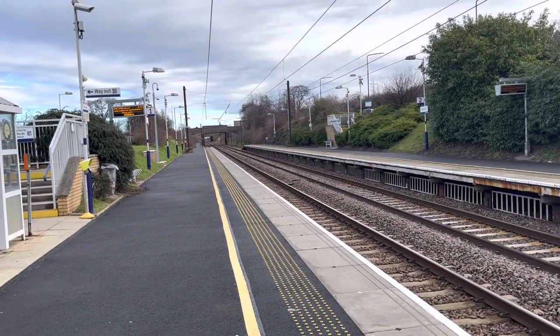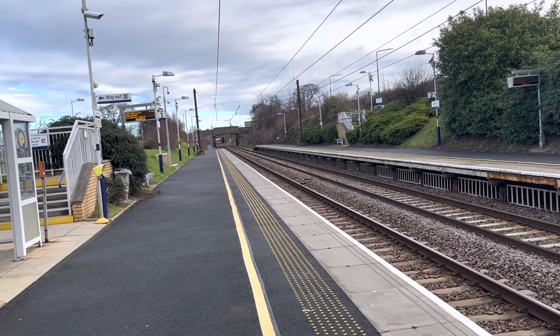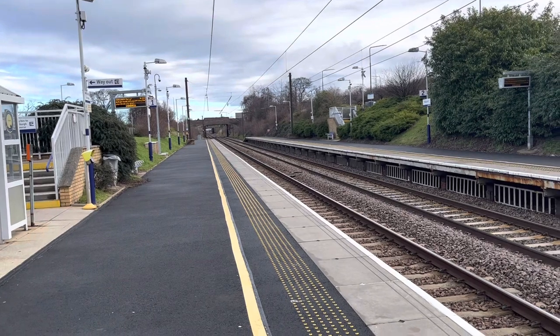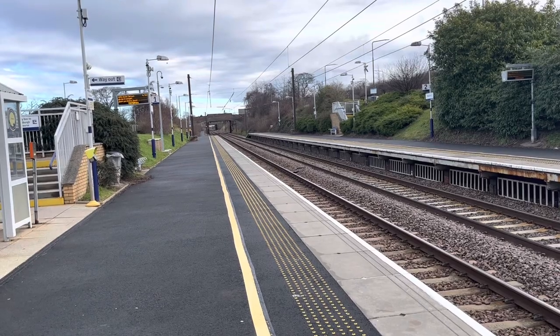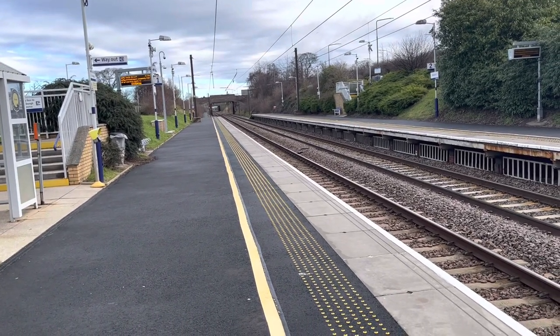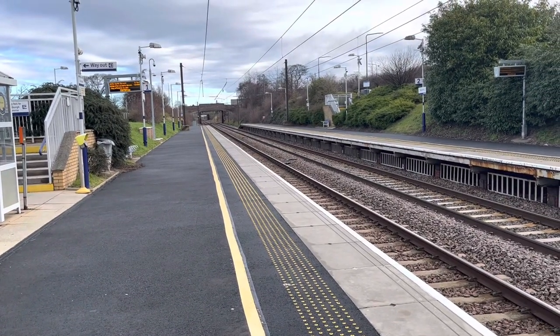Hello guys and welcome back to another video, and welcome back to Scotland. Today we are at Wallyford, where you're going to be seeing services from ScotRail, LNER, LUMO, CrossCountry, and possibly a service by TransPennine Express — but I'm not 100% sure on that TPE service. So yeah, let's get into the video.